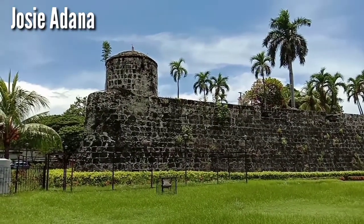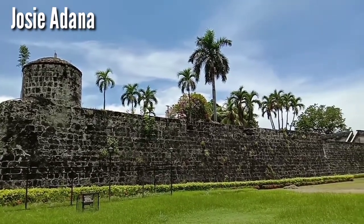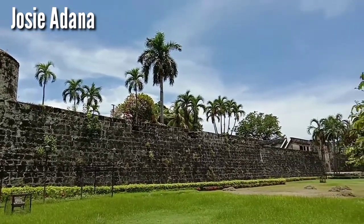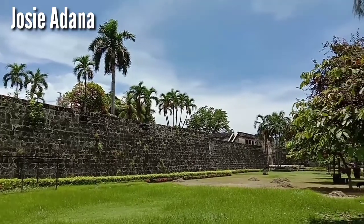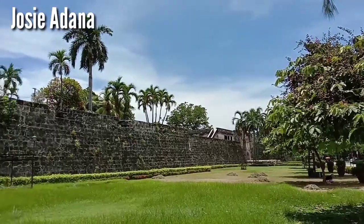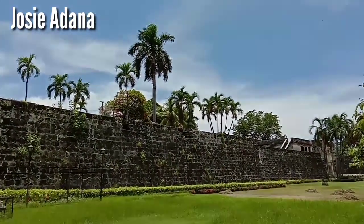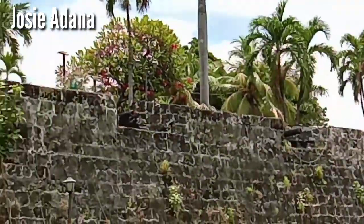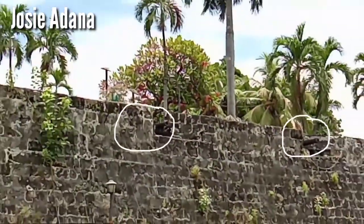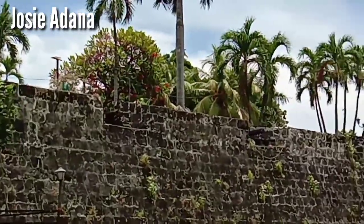This is Fort Bonifacio. We can see the walls of Fort Bonifacio here. We can also see the cannons — there's one cannon, and there's another one. Let's focus on the cannons.